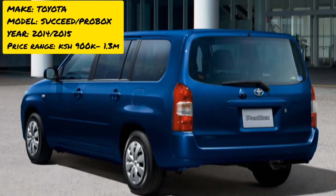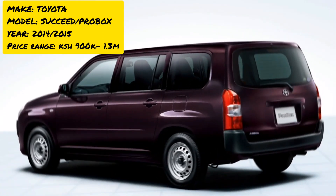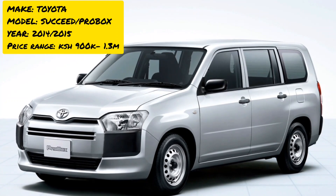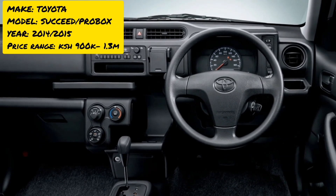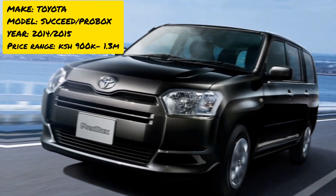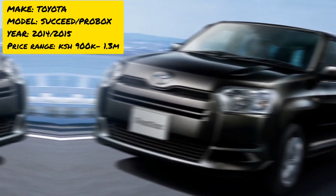At number five is a car that needs no introduction — the Toyota Probox, or the Toyota Succeed. These are two similar cars; the main differences are size and length, with the Succeed being slightly larger. The Probox comes with either a 1300 cc or 1500 cc engine, while the Succeed comes only in 1500 cc. All these engines run on petrol.